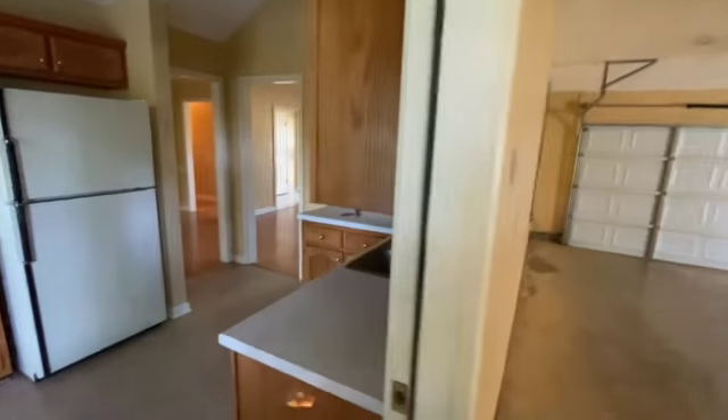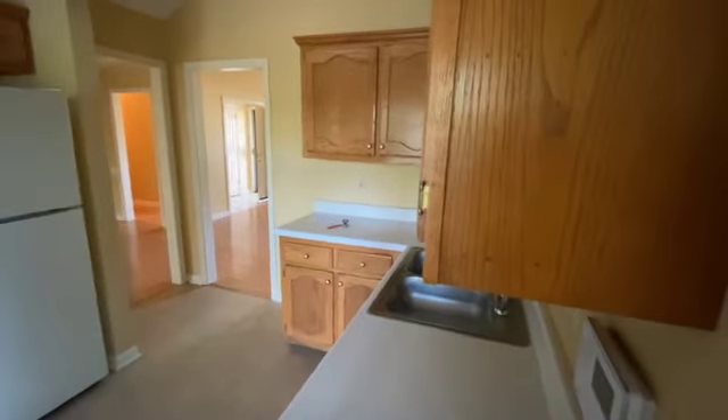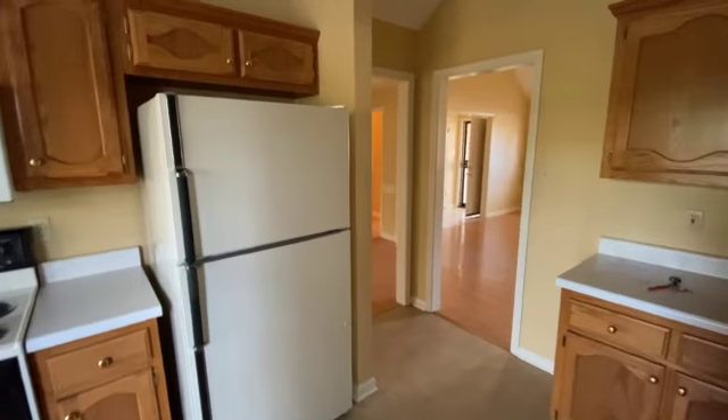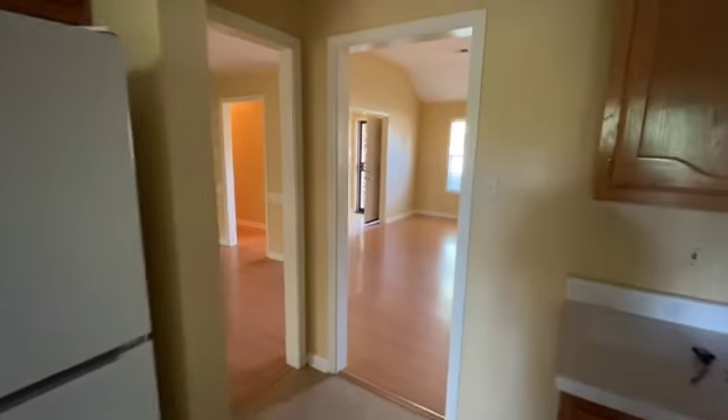As far as utilities, it will be the responsibility of the owner to make sure that the utilities are turned on or kept on until we get the house re-rented. So that concludes this walkthrough at 4029 Woodhearth Cove in Bartlett. Thank you for watching.